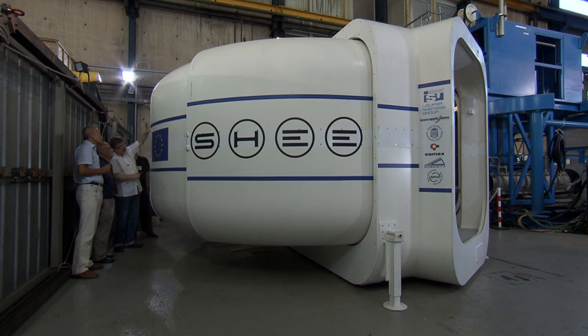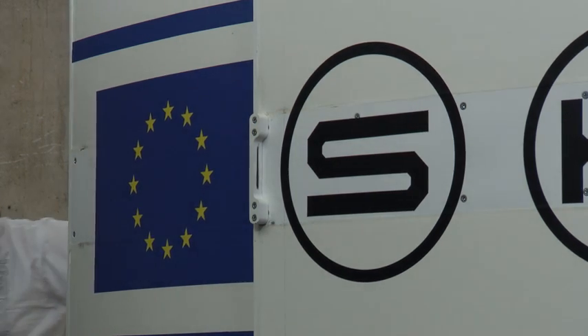It has been constructed to be a rigid deployable structure, which means that it can be compacted for transportation. It can easily be transported with a lorry and it has the size of a standard Euro container. It can double its volume through the process of deployment.